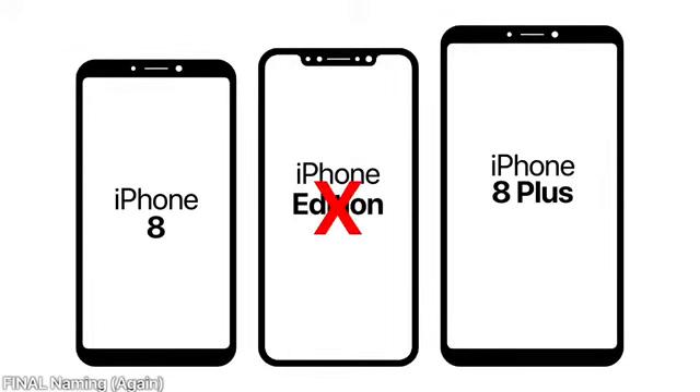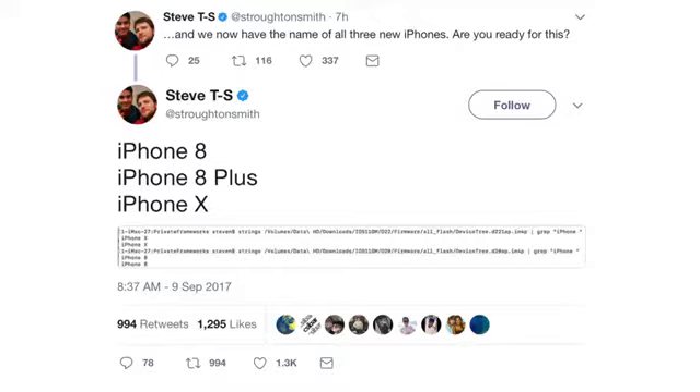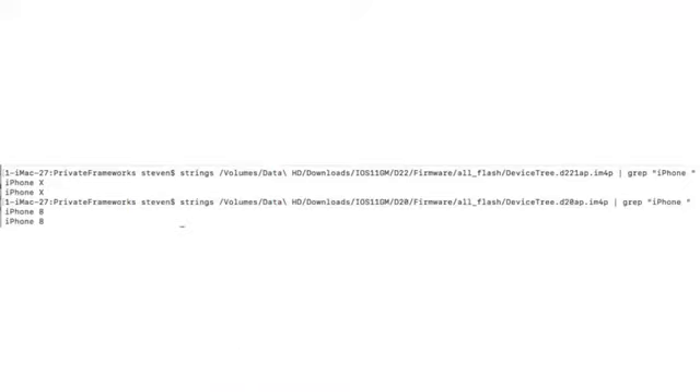The final naming for the iPhone lineup has been revealed within the code: iPhone 8, iPhone 8 Plus, and iPhone X — which contradicts an earlier report we just heard. It was found within the iOS 11 GM code, so it's hard to argue against it. I would have preferred iPhone Pro or iPhone Edition to set it apart, but I guess iPhone X works as well.